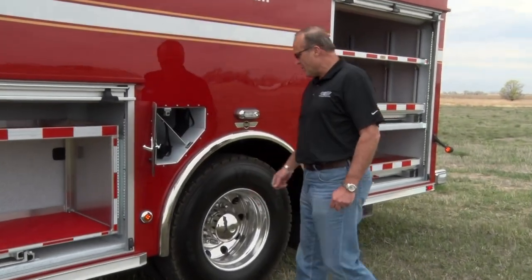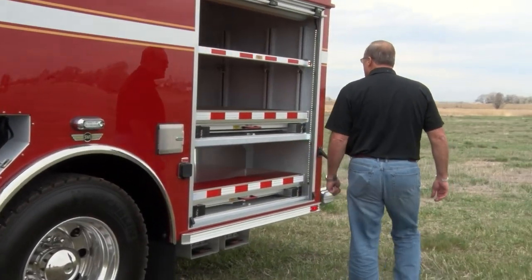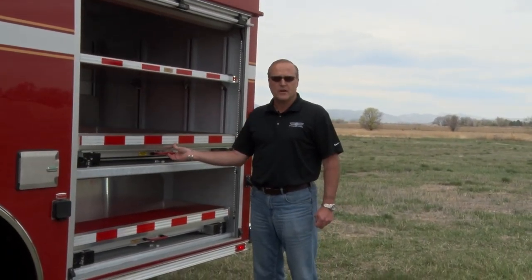There's spare air bottle storage and/or fire extinguisher storage. We just have lots of specialized trays and shelves to store all of their equipment for their hazardous materials response.